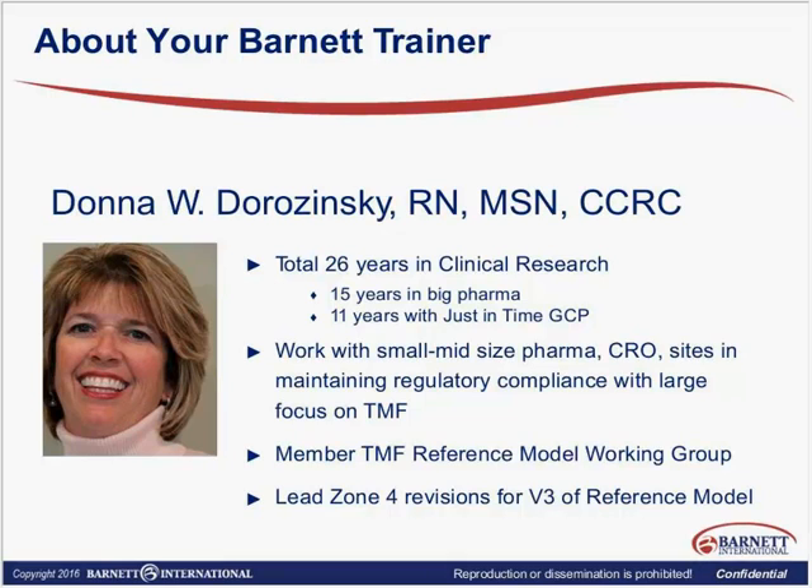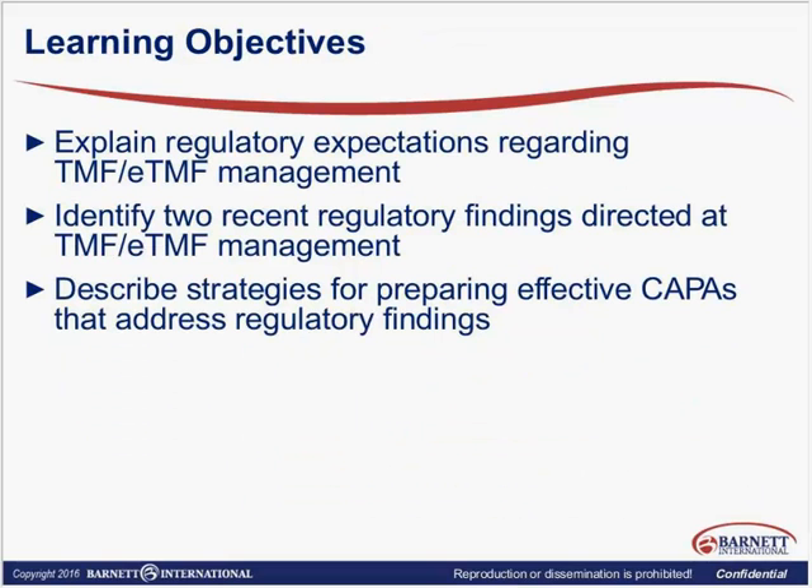It really helps me understand the current challenges that everyone's facing in the industry related to TMF. So just to go over our learning objectives for today: we'll explain what our current regulatory expectations are regarding TMF and ETMF management. We'll talk about lots of recent regulatory findings directed at TMF and ETMF — you should be able to identify at least two of those. And lastly, we're going to talk about some strategies for helping you prepare effective CAPAs that will address some of these regulatory findings, and put processes in place to prevent those findings for yourselves.